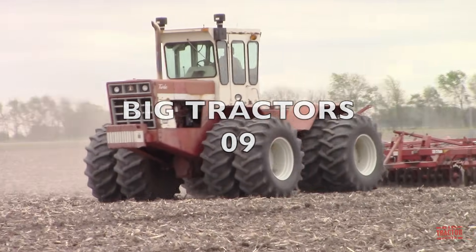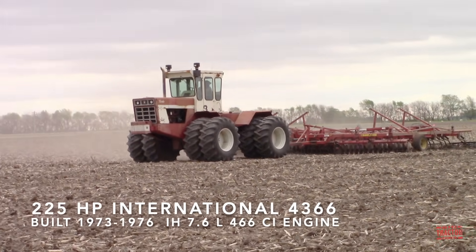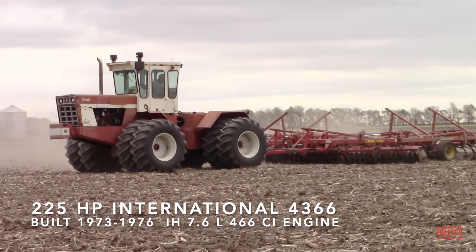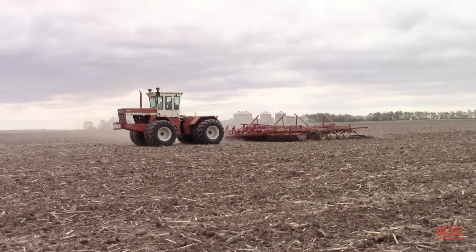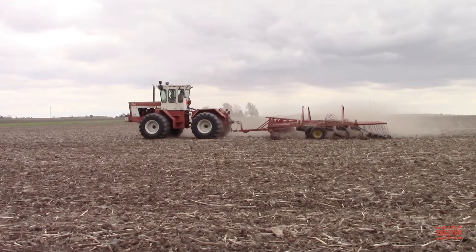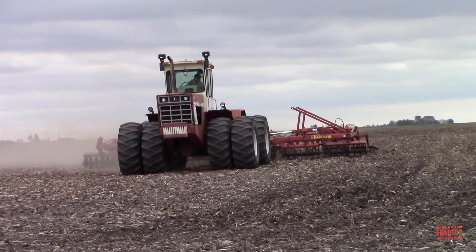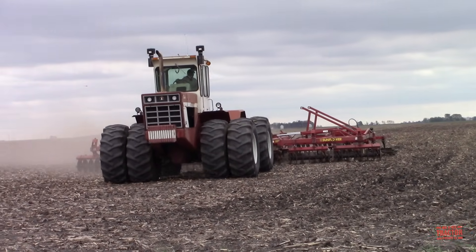Central Illinois turned up a lot of rare tractors in 2020 for Big Tractor Power, and another interesting model is this 1973 International 4366 tractor. This machine was built by Steiger Tractors in Fargo, North Dakota from 1973 through 1976, but only in model year 1973 was it available with a white cab. Starting in 1974, the color scheme turned to red.